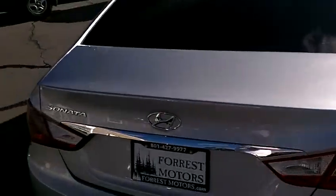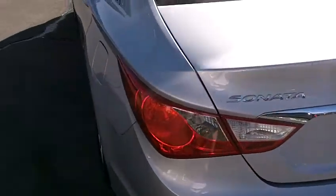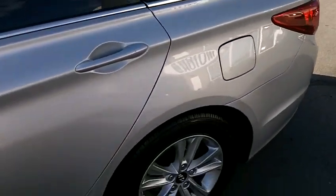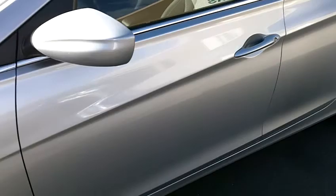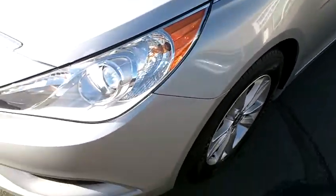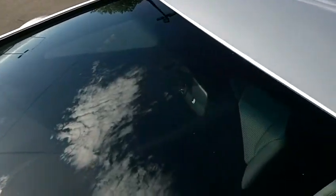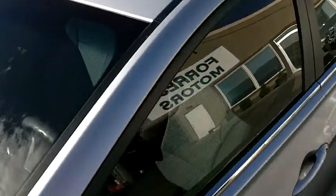The rear bumper and trunk are also in very good condition. The left or driver's side of the vehicle is also in beautiful shape — very clean. The front bumper and hood are in great shape, and the windshield as well is in very good condition with no major rock chips or cracks that need attention. The roof also looks great.